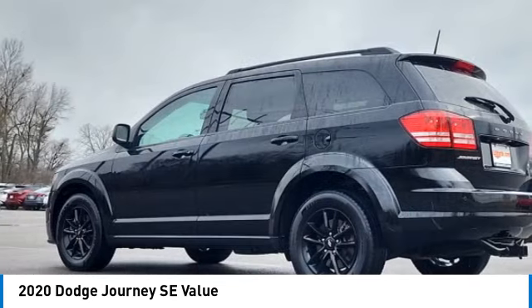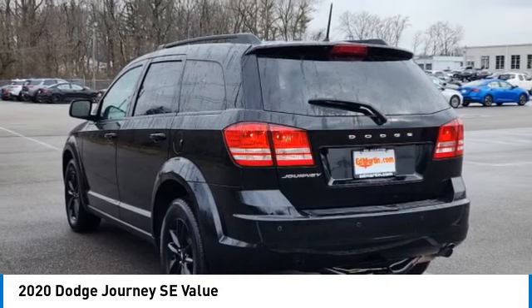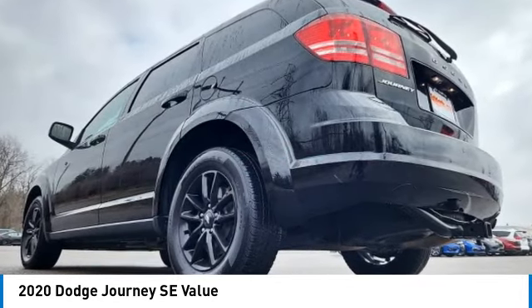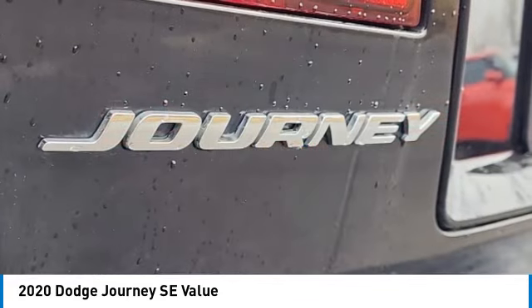Here are some of this vehicle's great options: electronic stability control, brake assist, traction control, remote keyless entry, speed control, four-wheel disc brakes, rear window defroster, low tire pressure warning, and trip computer.